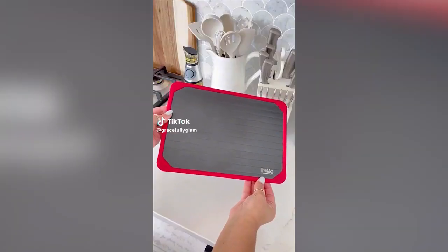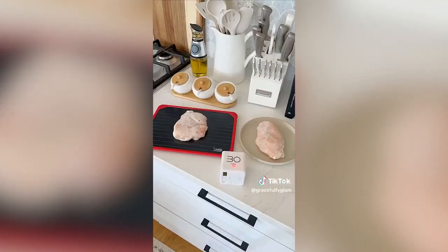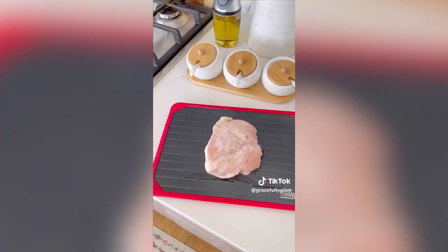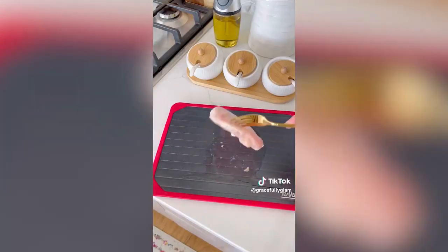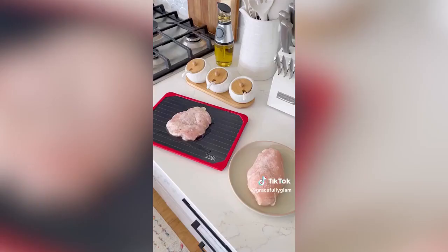If you're asking does this work — I'm here to tell you it really does. This defrosting tray is the safest way to quickly defrost meat. I put a frozen chicken breast on the tray and one on a regular plate to show you the difference — this was in 30 minutes. It's made of food grade aluminum and has a silicone border so it won't drip over. I cannot recommend this enough.